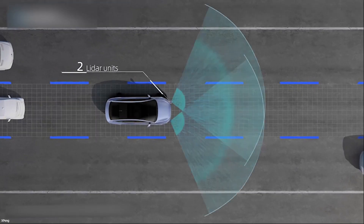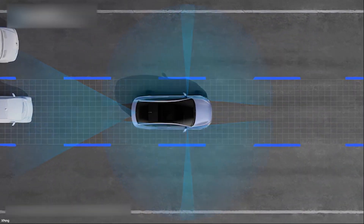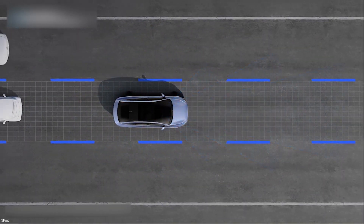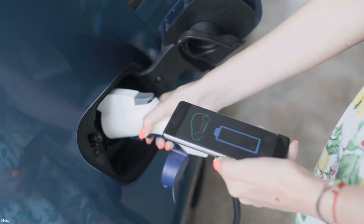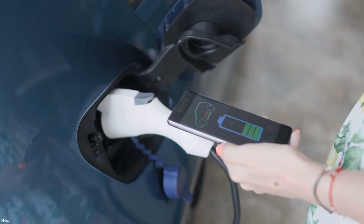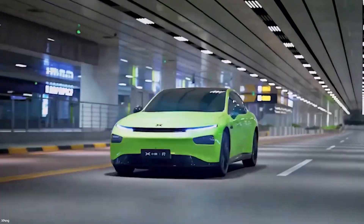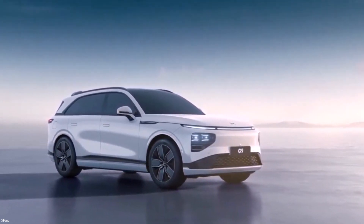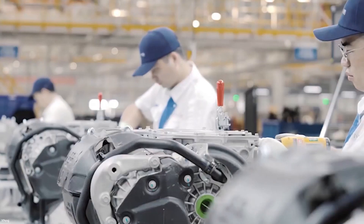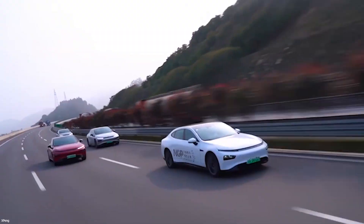Xpeng claims the G9 is equipped with the company's new-generation XPower 3.0 powertrain technology in China's first 800-volt mass-production SiC platform. The G9 has a peak DC charging capability of up to 480 kW, and a five-minute charge will give it a range of up to 200 km. The electronic and electrical architecture is XEEA 3.0. The top-end version could include a twin-motor AWD powertrain with at least 316 kW of power and 655 Nm of torque, capable of 0–100 km/h in under 5 seconds, with a WLTP range of more than 500 km.